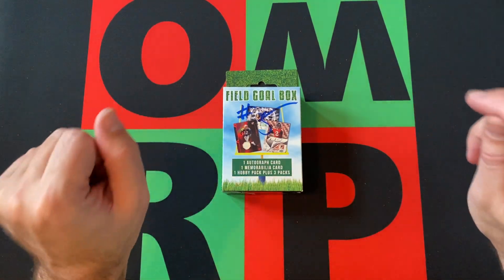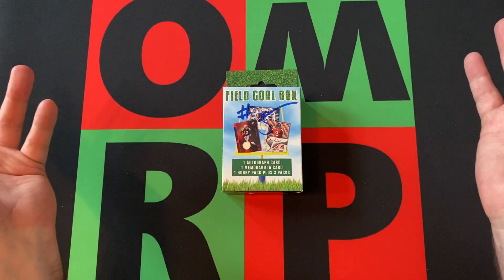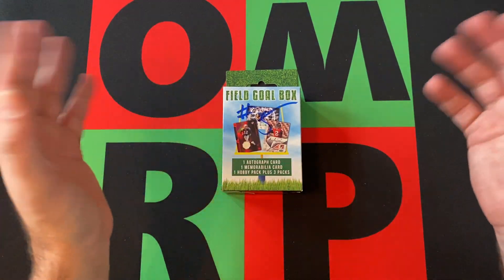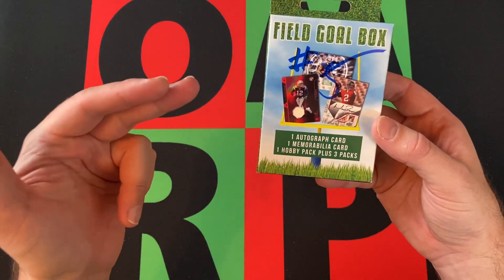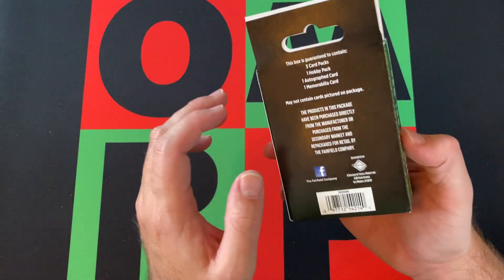We've done plenty of these Fairfield Friday boxes — the field goal boxes, the hot corner boxes. You know how it works: you get one autograph, one memorabilia card, a hobby pack, and then three retail packs.